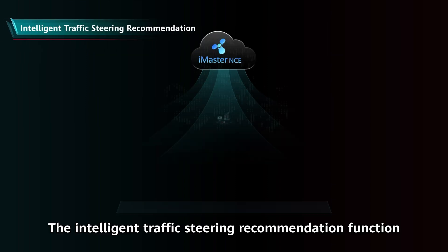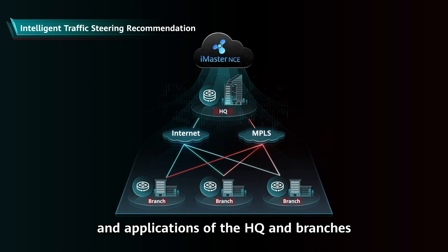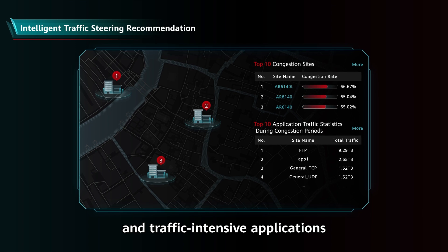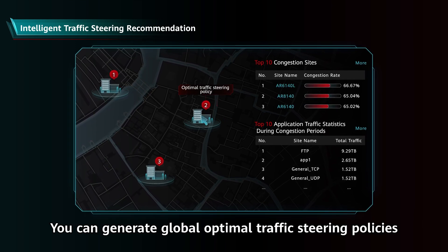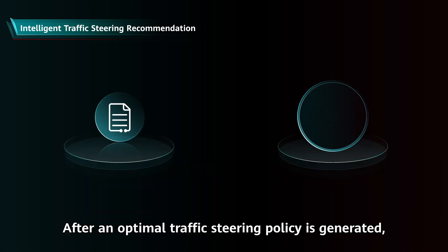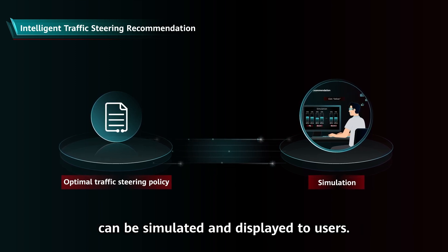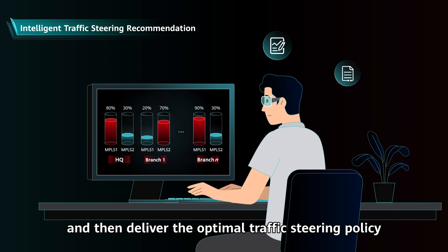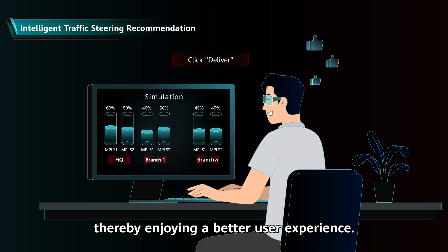The Intelligent Traffic Steering Recommendation function analyzes traffic data of network links and applications of the headquarters and branches, and displays the top congested sites and traffic-intensive applications on the digital map in real-time. You can generate global optimal traffic steering policies for congested sites and specific applications with one click. After an optimal traffic steering policy is generated, the effect of the policy can be simulated and displayed to users. Users can evaluate the policy and then deliver the optimal traffic steering policy with one click, thereby enjoying a better user experience.